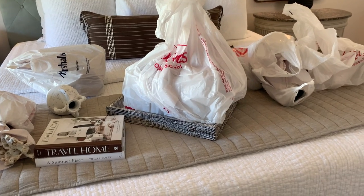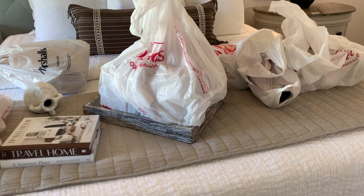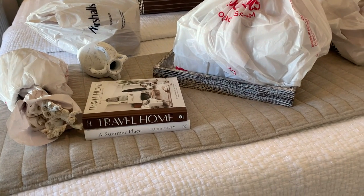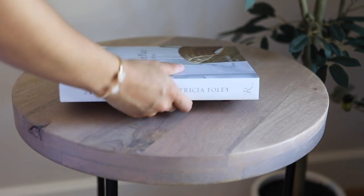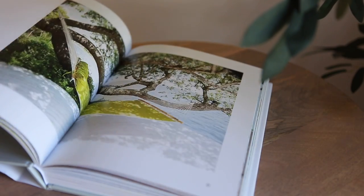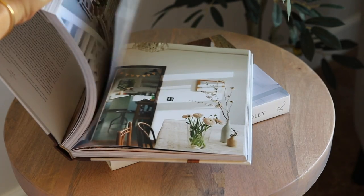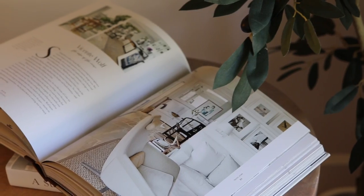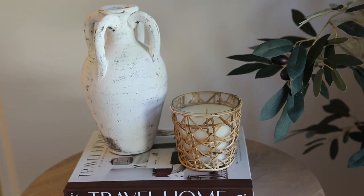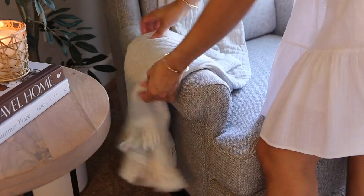I have all the goodies on the bed ready for styling. Most things I picked up are from HomeGoods, Marshalls, or Target — I'll link everything below. I also stopped by Barnes and Noble and picked up some books as a gift for my mom. The first is 'A Summer Place' by Trissa Foley, filled with inspiring spaces by the ocean. The second is 'Travel Home' by Caitlin Fleming and Julie Goble, filled with spaces incorporating global design. On top of the books I'm layering an artisan vase for a Mediterranean-Tuscan feel, plus a candle with a decorative wicker for some coastal texture.